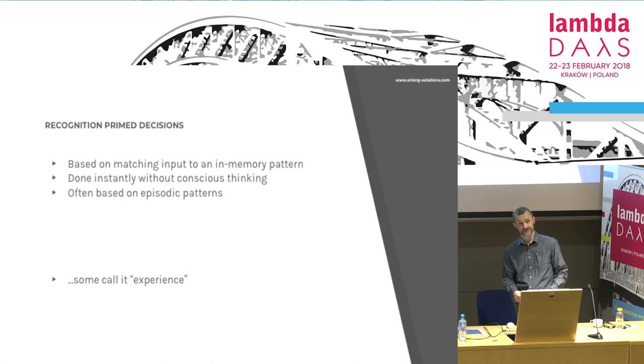There's another kind of recognition prime decisions which are based on episodic patterns. Episodic memory is memory of something you've experienced — not something you've read or seen or heard, but something you've actually been through. You took part in it. Some call it experience.